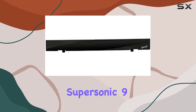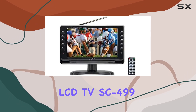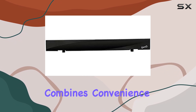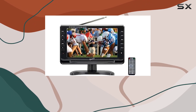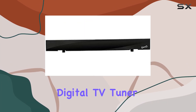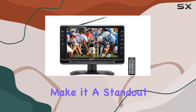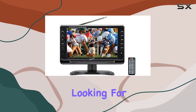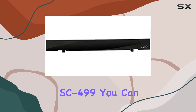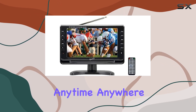In conclusion, the Supersonic 9-inch Portable Digital LCD TV SC-499 is a versatile and reliable entertainment solution that combines convenience, performance, and portability. Its array of features, including the built-in digital TV tuner, rechargeable battery, multimedia support, and HD TV antenna, make it a standout choice for anyone looking for a compact yet powerful TV. With the Supersonic SC-499, you can enjoy high-quality entertainment anytime, anywhere.